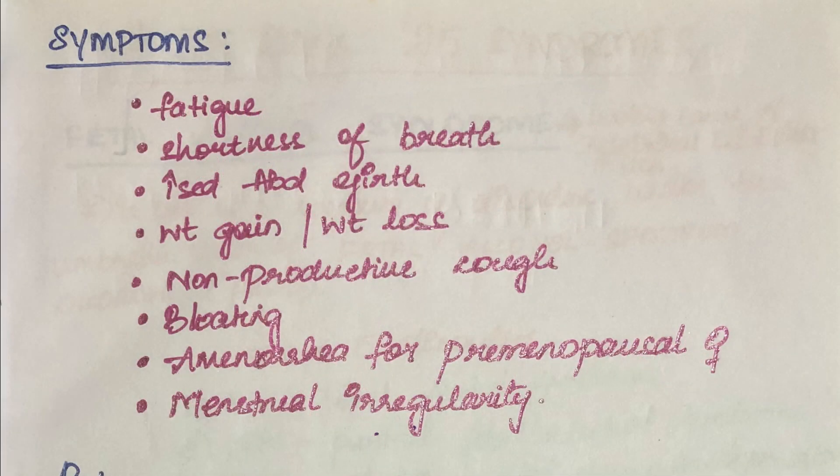Next are the symptoms. The symptoms that are seen mostly are fatigue, shortness of breath, increased abdominal girth, weight gain or weight loss, non-productive cough, bloating, amenorrhea for premenopausal women, and menstrual irregularities.